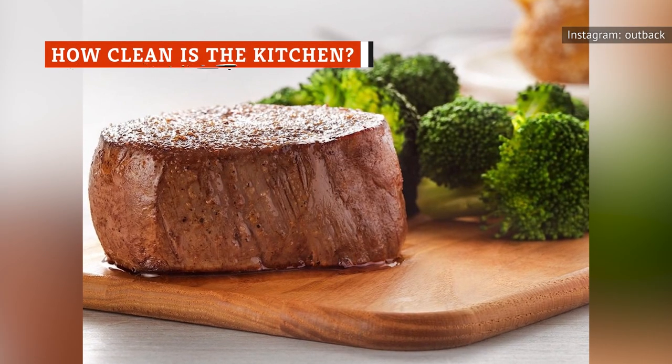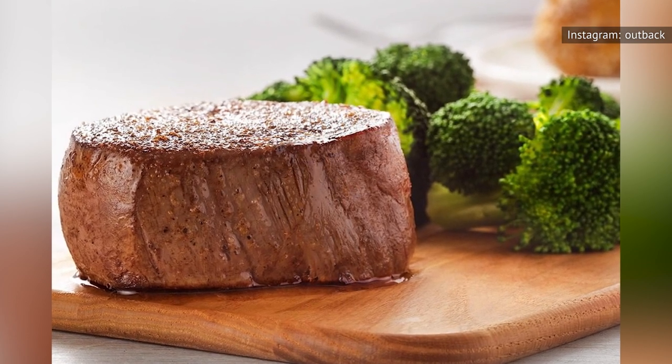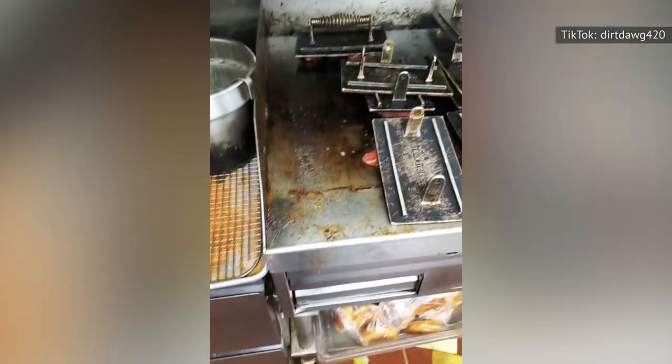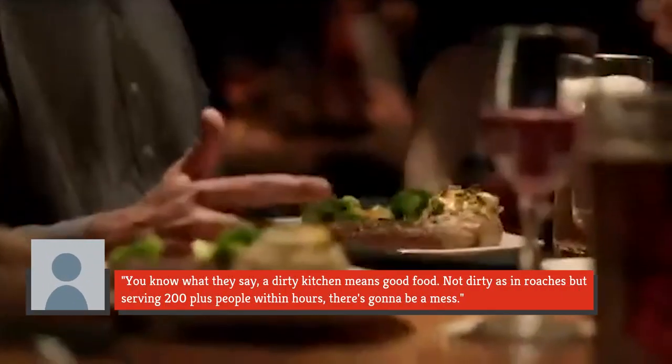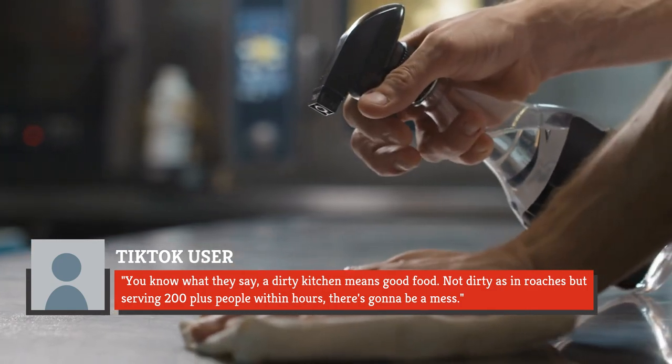While most people never bothered to think about how and where the steak was grilled, a TikTok video of a grimy-looking grill at an Outback location burst that zen bubble. The video was only 14 seconds long, but it was enough to cause some damage to Outback's reputation. It showed a chef cooking 20 steaks simultaneously on a grill top coated with burnt grease and dripping with oil, and was viewed by over 50,000 people before it was temporarily taken off the internet. Some viewers cut the cook some slack, with one commenting: "You know what they say, a dirty kitchen means good food — not dirty as in roaches, but serving 200-plus people within hours? There's gonna be a mess."